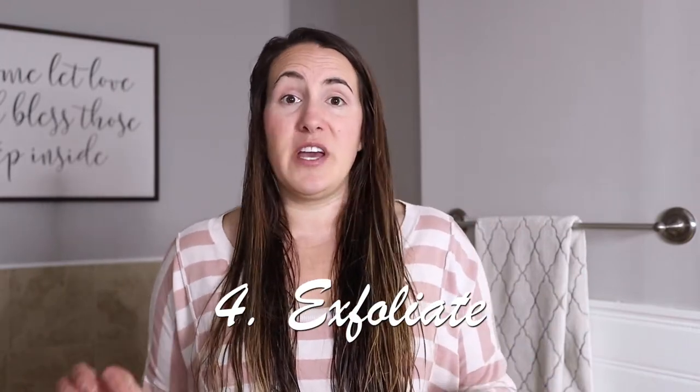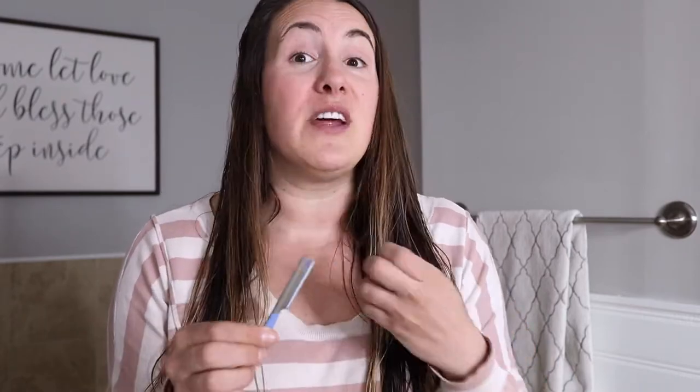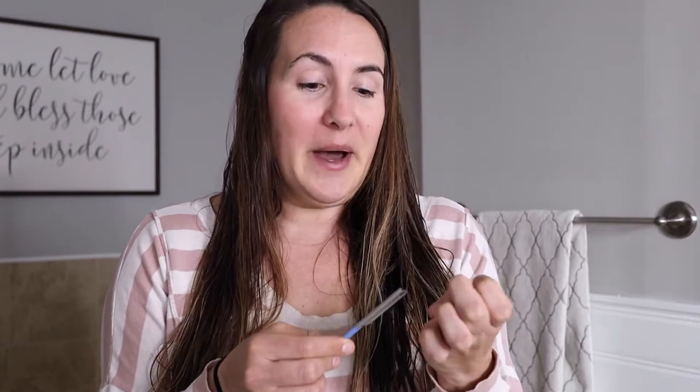The next tip is to exfoliate your skin. Once a month I do a deep exfoliation called microblading — it's like a razor and you hold your skin taut and shave the dead skin cells off your face. If you don't have a steady hand I wouldn't recommend doing this at home, and never do it around the eye area. Doing this once a month has really helped take layers of dead skin cells off, and my skin feels so soft and radiant for a week or two afterwards.